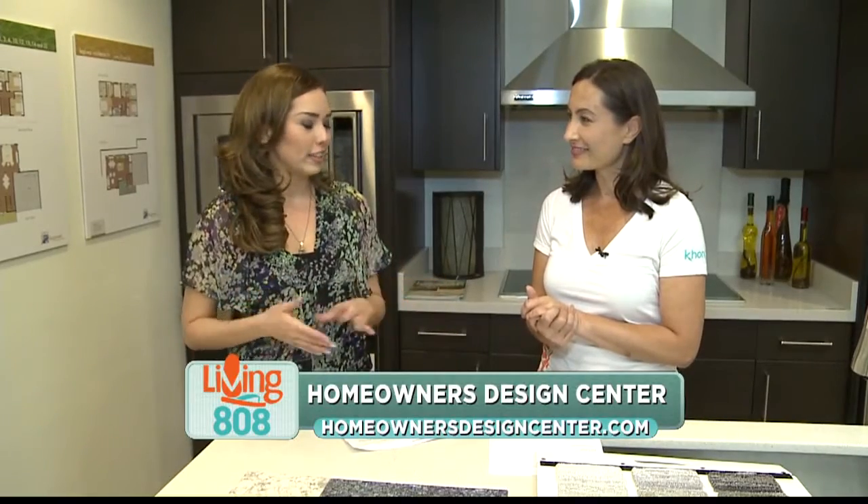Thank you very much. If you have any more questions, come down to Homeowners Design Center — we'll definitely come and help you. We have so many colors of surface materials and we'll give you great advice as well. And that's just one of many things they have here — window coverings, scenes, cabinets, all sorts of good stuff. Thank you, Kathleen.